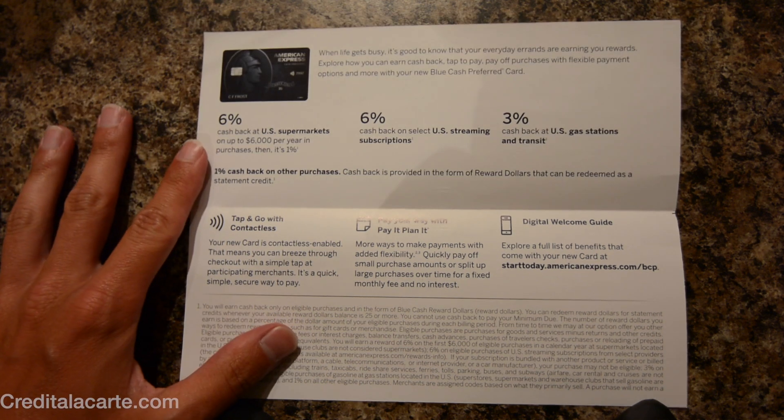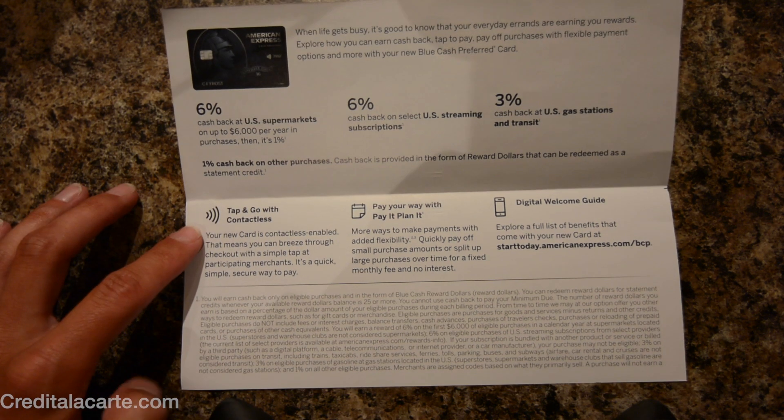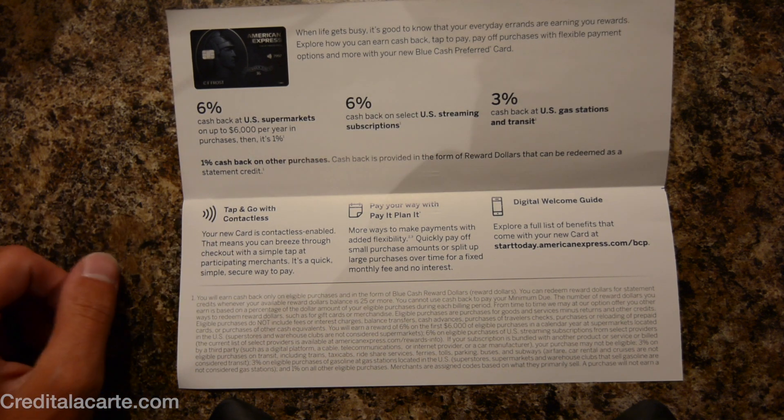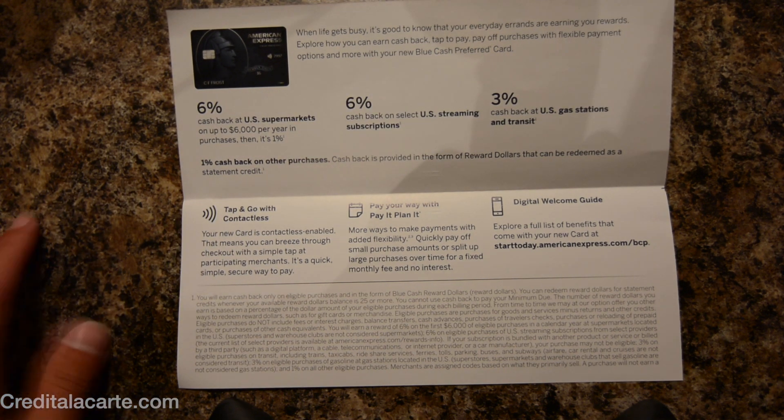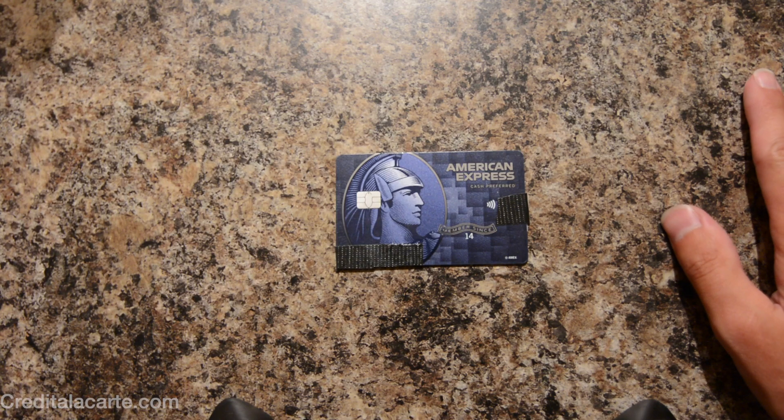Keep in mind that all these percentages are in cash back — they're not Membership Rewards points, but straight cash back. One of my favorite features of course is the contactless payments; that just really makes it simple to pay for a lot of things. This is pretty new to the American market, but maybe not for my European or international listeners.